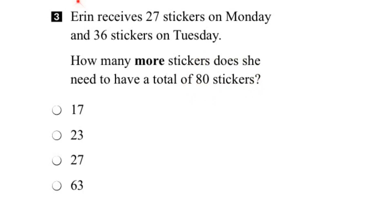Let's break it down. Let's start with the first sentence. If Erin gets 27 stickers on Monday and 36 stickers on Tuesday, we'll put it here. On Monday, Erin gets 27 stickers. On Tuesday, she gets 36. And if we add these two together, we'll know how many stickers she has so far.